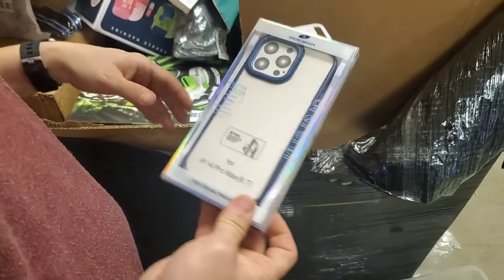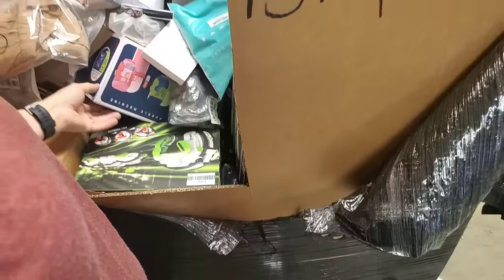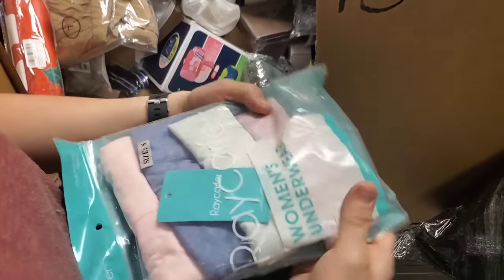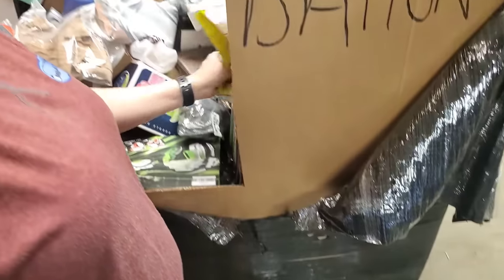Phone case for iPhone Pro Max. Phone cases are hard for us to resell. These are size small women's underwear.